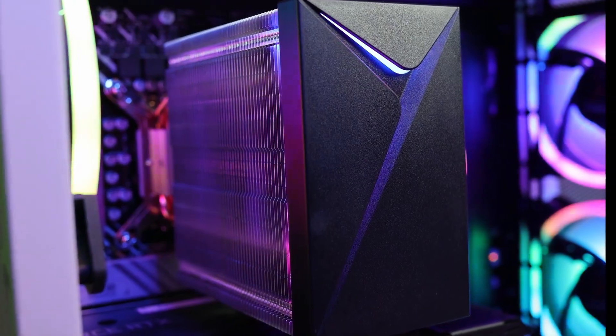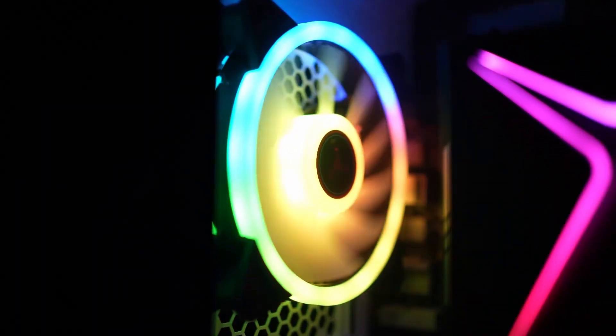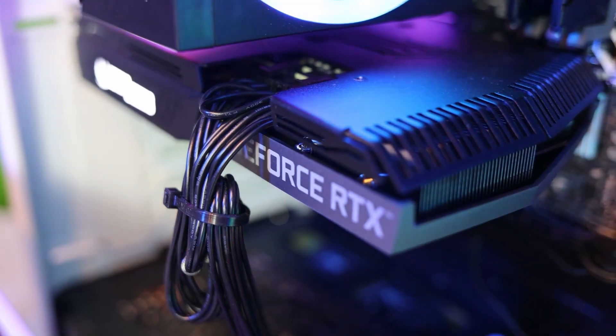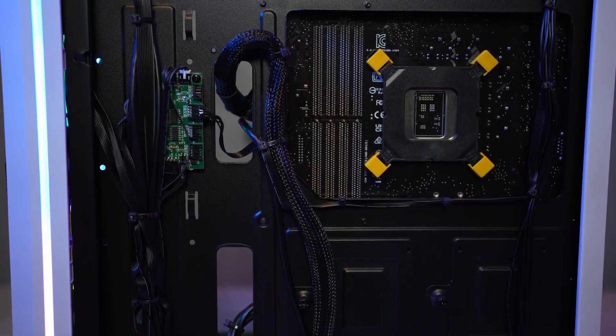Plus, Skytech PCs are assembled by experts, so you can expect the Nebula to come well-assembled, with clean cable management and secure packaging, and you should have no issues right out of the box.